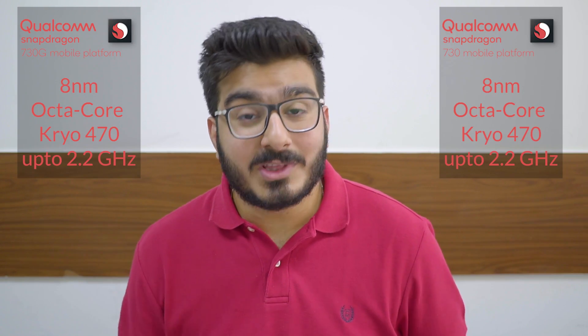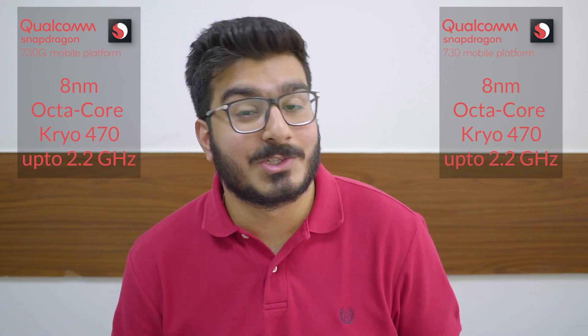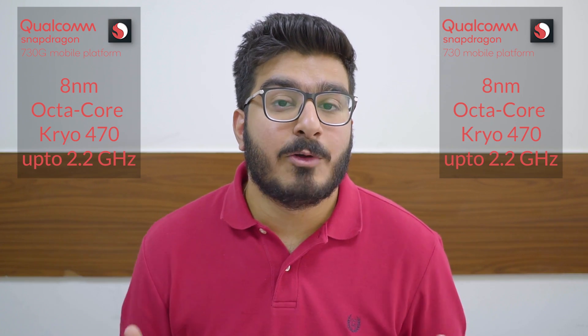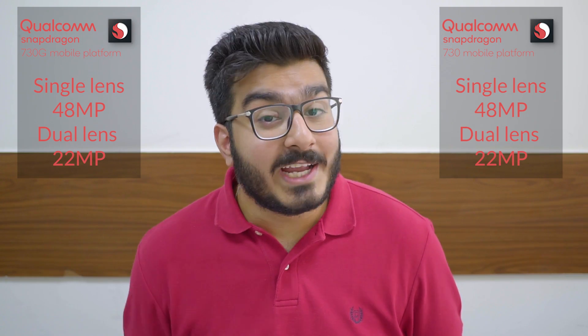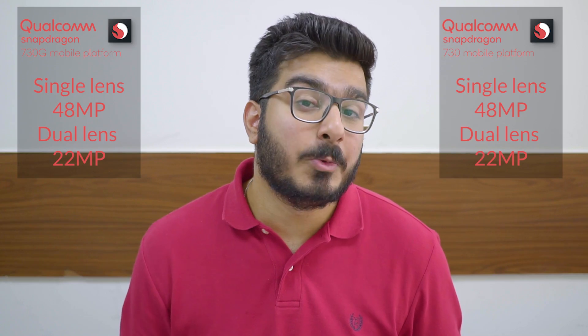For the most part, both chipsets are completely identical. Both the Snapdragon 730 and 730G are based on an 8-nanometer architecture, and both come with a Kryo 470 octa-core processor clocked up to 2.2 GHz. The camera support has been bumped up to support 48 megapixels on a single lens, and for a dual lens, you can now support 22 megapixels.